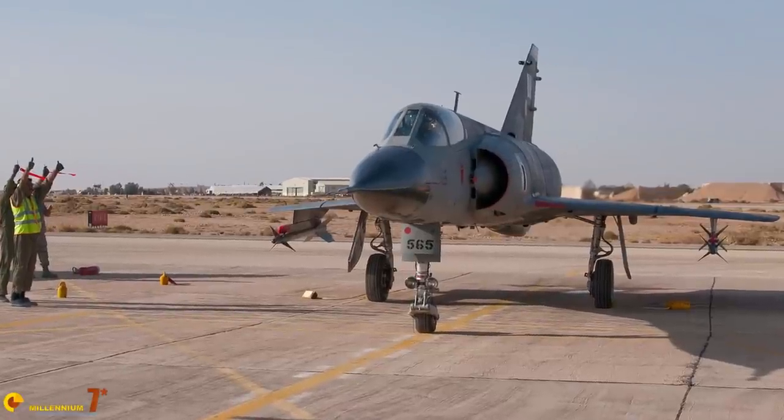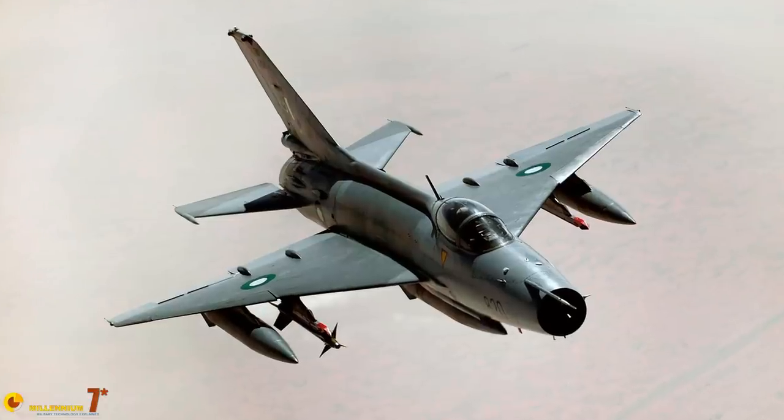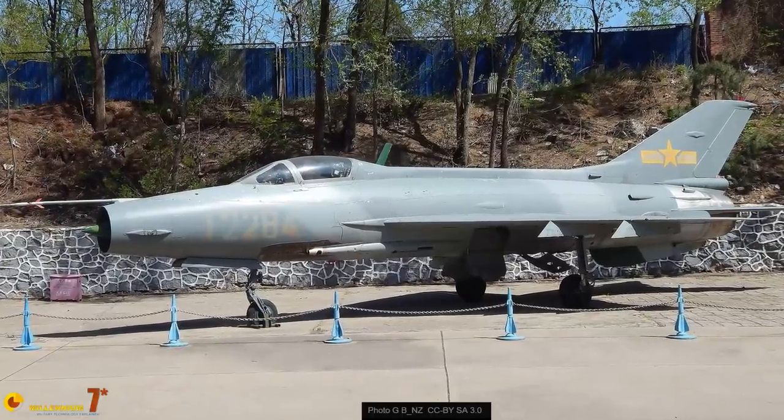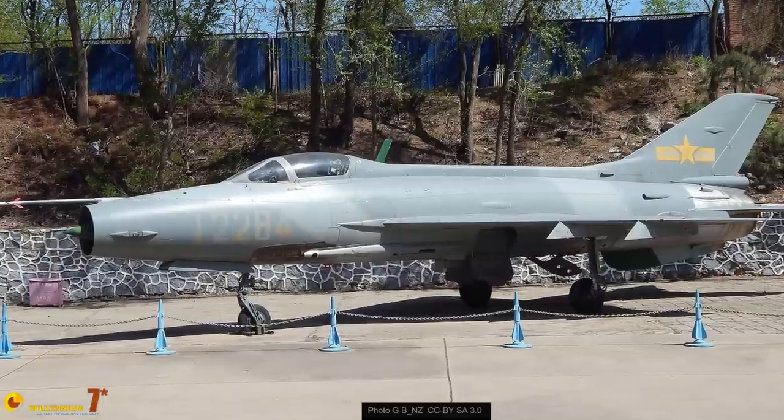The origins of the JF-17 are quite complex. In the second half of the 80s, the Pakistan Air Force was in search of a replacement for its aging fleet of Mirage and Chinese replicas of Russian planes. In the same years, in China, Grumman was providing its expertise to design a new and modern fighter based on the Chengdu F-7, a Chinese copy of the MiG-21. Both projects were abandoned because of international sanctions, but China was determined to progress in its efforts.